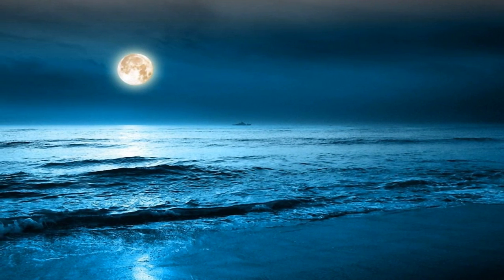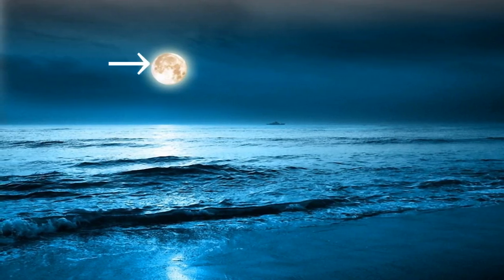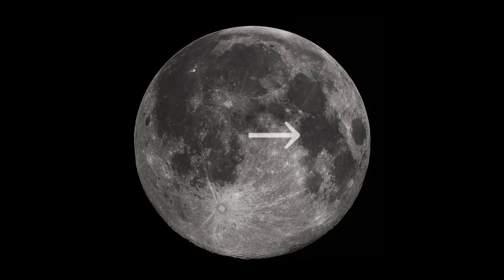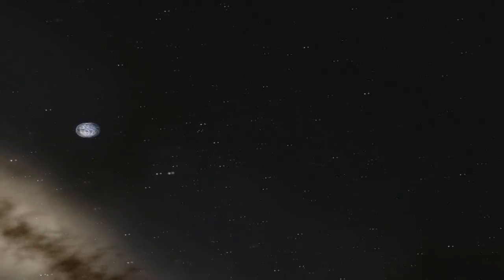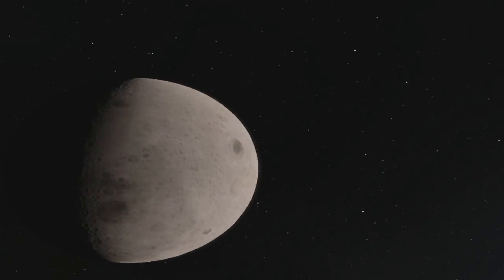Moon. The side of the moon we look at is always the same. It has a giant gray spot which is called by many names, the most famous one being Sea of Tranquility. We see only one side of the moon because when we don't see the moon, that is when the sun is shining towards its side we don't see.